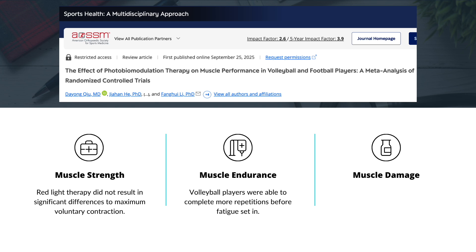But where things looked more promising was endurance. Volleyball players who used red light therapy before exercise were able to complete more repetitions before fatigue set in, suggesting it can help delay muscle fatigue. For soccer players, the results were more mixed on whether red light therapy actually improved muscle endurance.